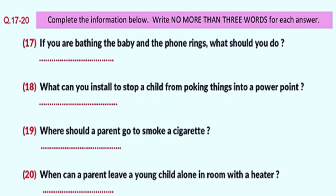Lastly, given our cold winters, I need to warn you about heating systems. Open fires and heaters must be covered by protective devices. Even radiators and other sources of heat, which are attractive to children, can cause a nasty burn on sensitive young skin. Remember, there is never a good time to leave infants by themselves in a room where there is an unprotected source of heat. That is the end of part two. You now have half a minute to check your answers.